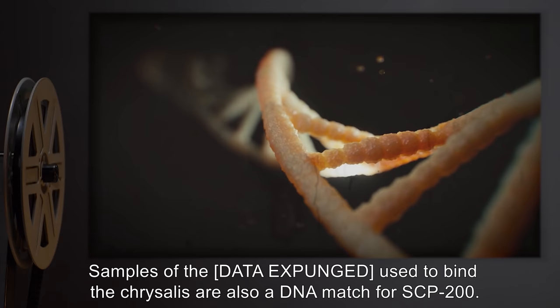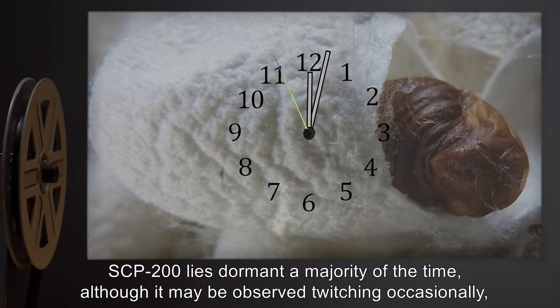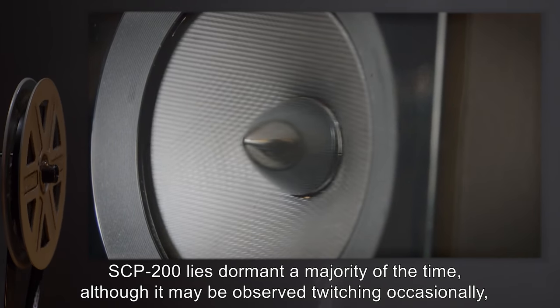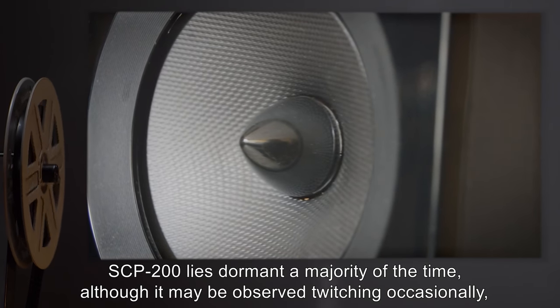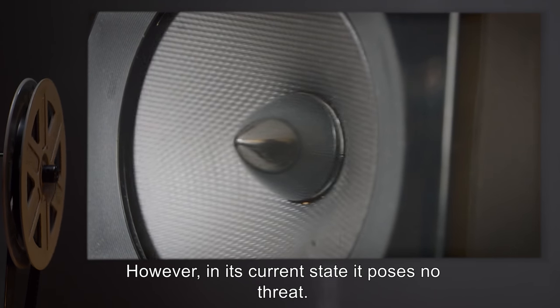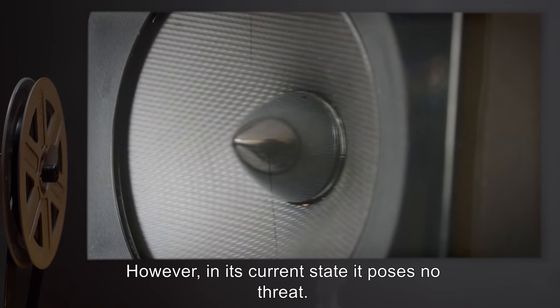It appears that the child has [DATA EXPUNGED]. Samples of the [DATA EXPUNGED] used to bind the chrysalis are also a DNA match for SCP-200. SCP-200 lies dormant a majority of the time, although it may be observed twitching occasionally, particularly if startled by sudden contact or a loud noise. However, in its current state it poses no threat.